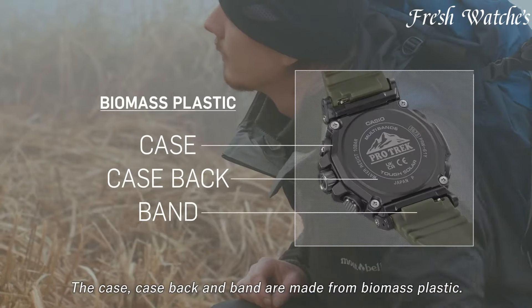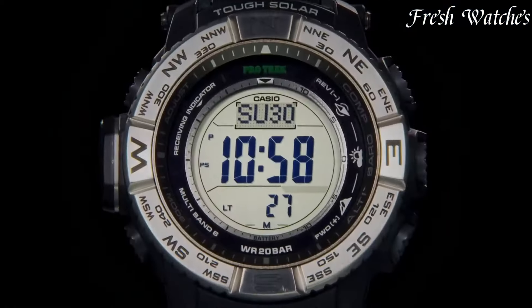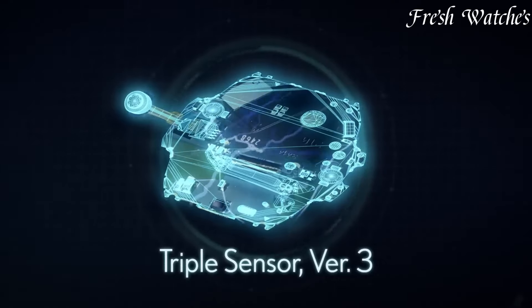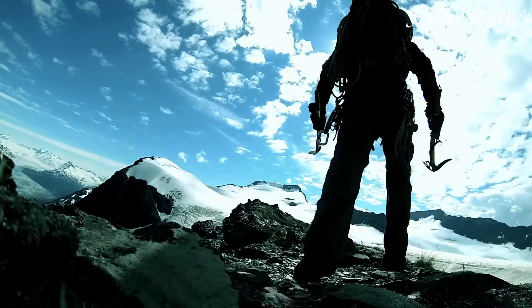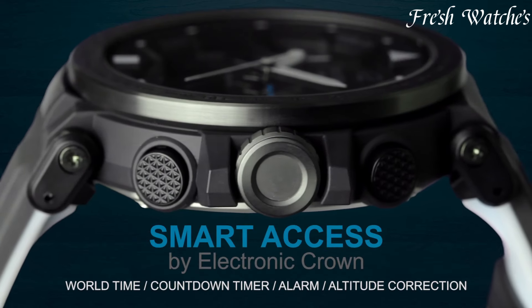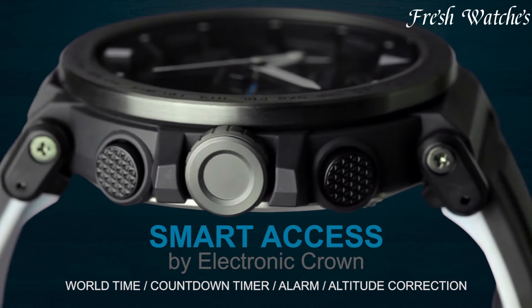From hiking trails to camping trips, ProTrek watches are built to endure the great outdoors while providing essential data for a safe and exciting expedition, embodying Casio's dedication to adventure-ready timepieces. All the links to the watches you'll find in the description below.